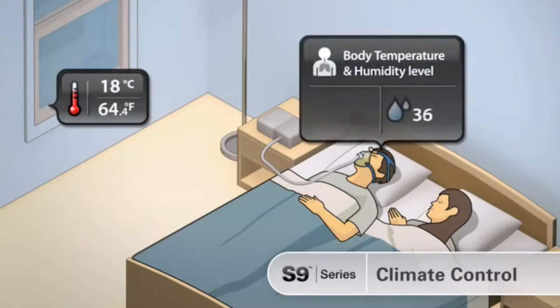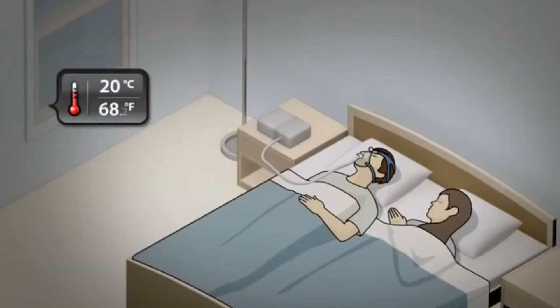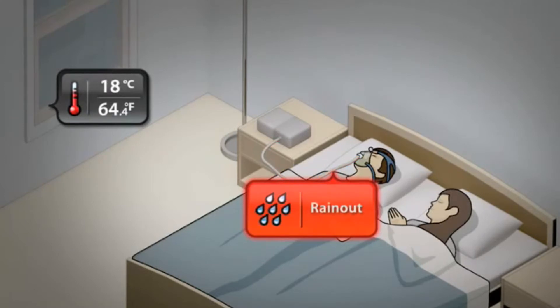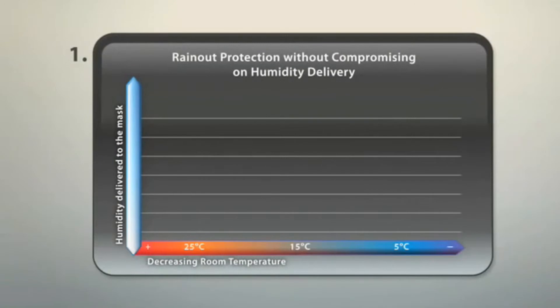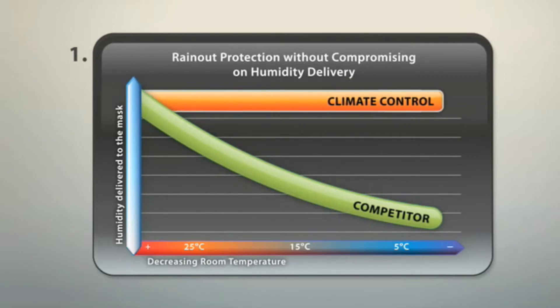If the temperature falls, climate control continues to deliver the right humidity and temperature, whereas standard humidifiers can produce rain out under these circumstances. To protect against rain out, competitors' devices lower their humidification output when temperature falls. Climate control can deliver rain out protection without compromising on the humidity delivered.